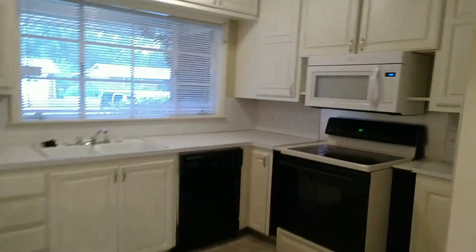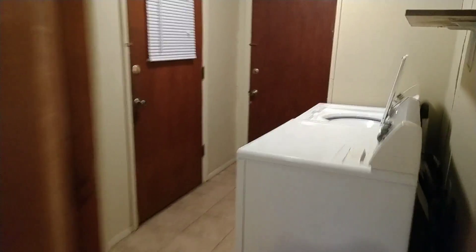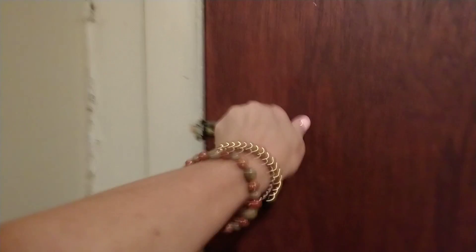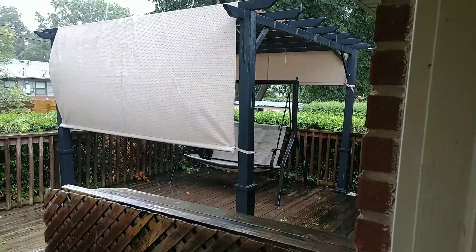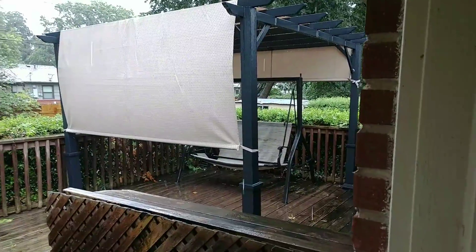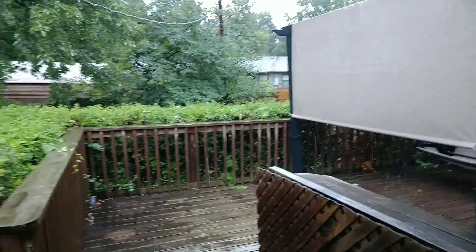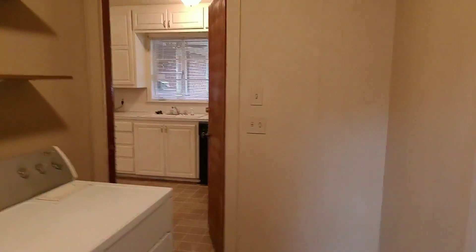We're going to go through this door off the kitchen into the laundry room, and it comes with a washer and dryer. Through another door is a two-car garage. If you open this door it goes out to a pretty cool backyard with a deck. The last resident put a pergola there with a swing and left it. It's got a great backyard with deck steps and a yard below the hedges that goes all the way around the side of the house.